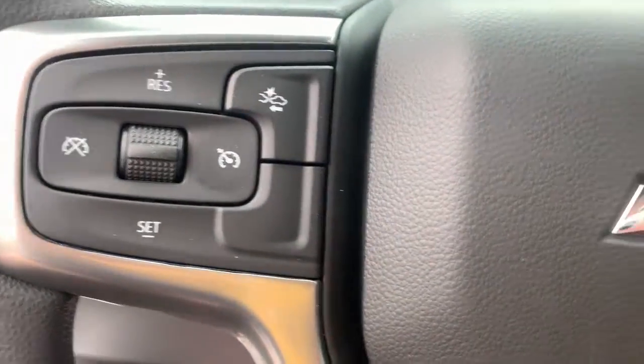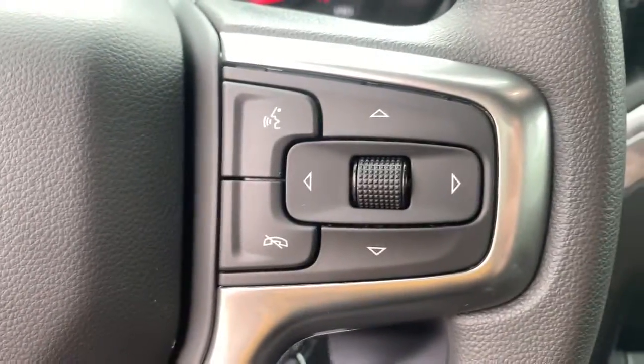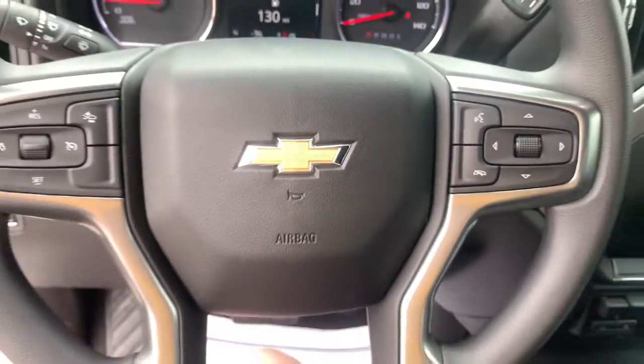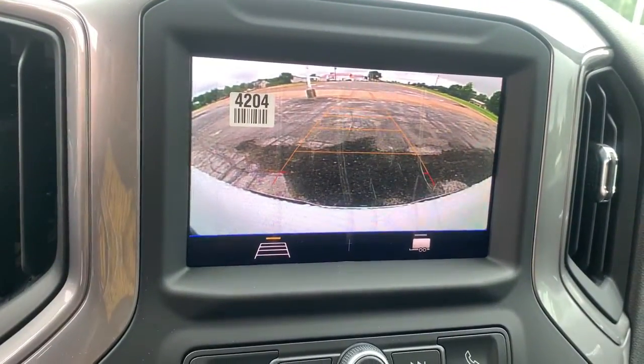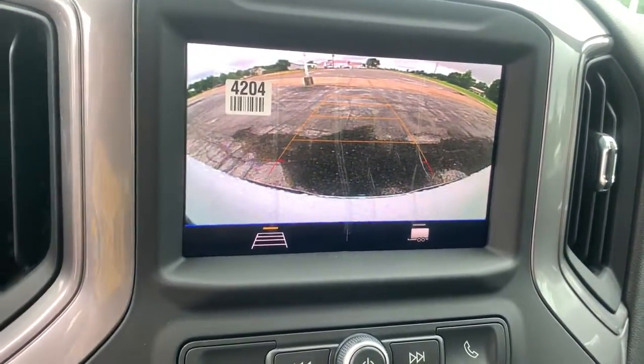These are just some of the great options this vehicle comes with: steering wheel audio controls, electronic stability control, trip computer, power windows, four-wheel disc brakes, power door locks, power steering.